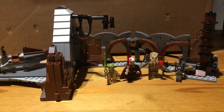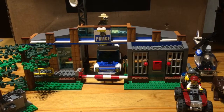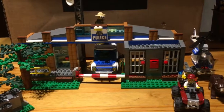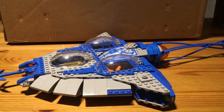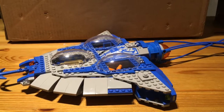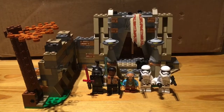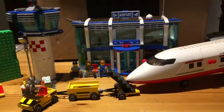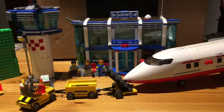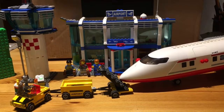Next up, we've got this Duel on Geonosis Set, and this was 60 euros. Next up, we've got this Forest Police Station, and this was 70 euros. Next up, we've got LEGO Star Wars Gungan Sub, and it was 70 euros. Next up, we've got the Battle of Takodana Set, and it was 75 euros — gosh, that's overpriced. Next up, we've got this huge LEGO City Airport Set for 75 euros.